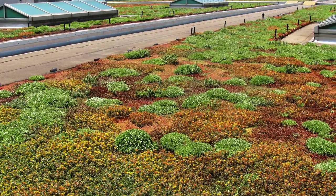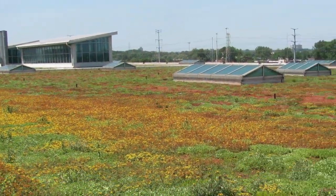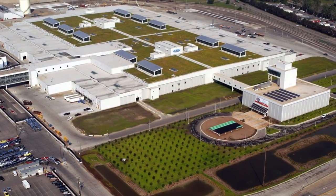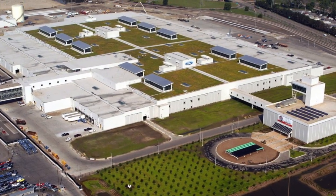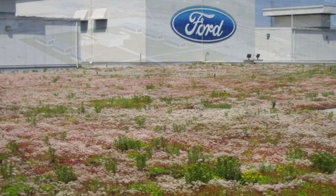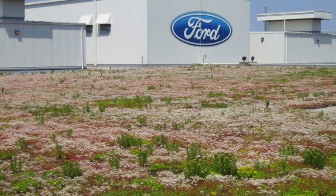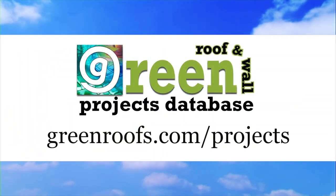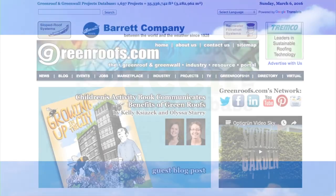Reducing energy costs significantly, the River Rouge plant is open for tours, and visitors can see the living roof from an 80-foot observation deck atop the LEED Gold Certified Visitor Center. For more information about this project and many more, explore the International Green Roof and Green Wall Projects Database at greenroofs.com.